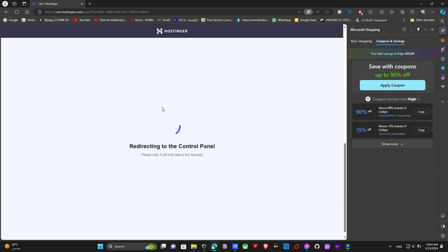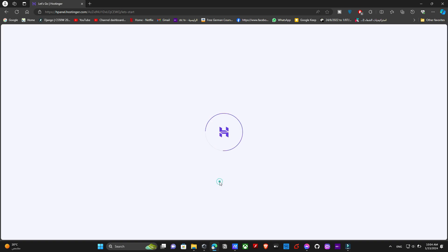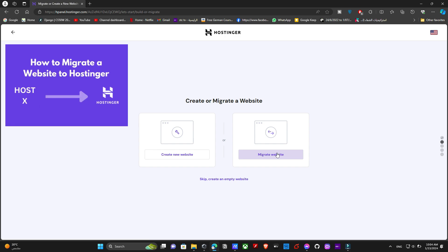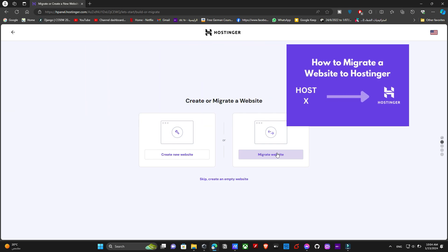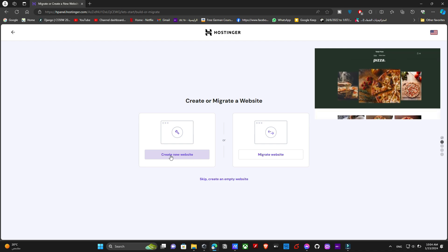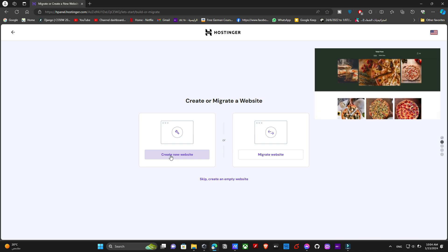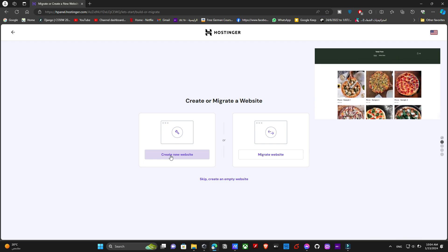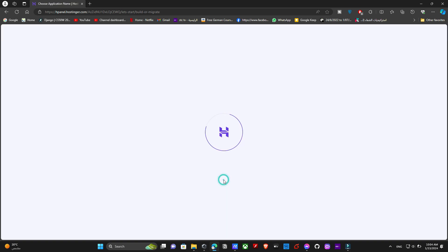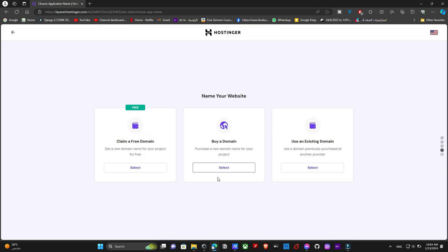The process of setting up our website is going to be very simple. There are three choices: you can migrate a website you already have online from another hosting service (like transferring from GoDaddy or HostGator to Hostinger — we won't discuss that in this video), create a website using the AI builder (also covered in another video), or upload your own website from your personal PC or laptop, which is what we'll do.